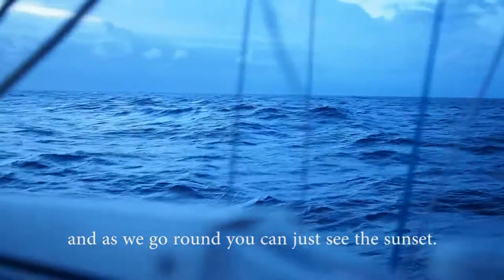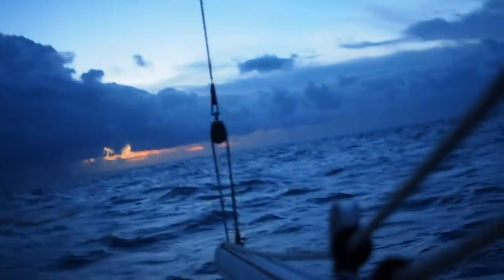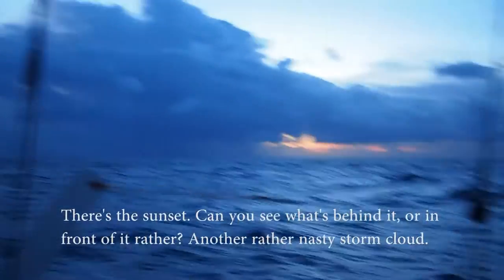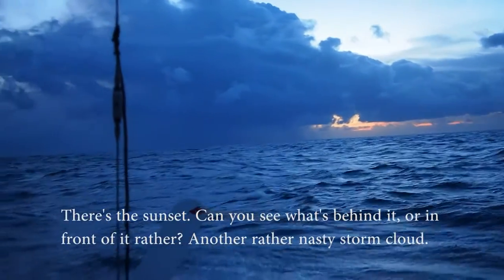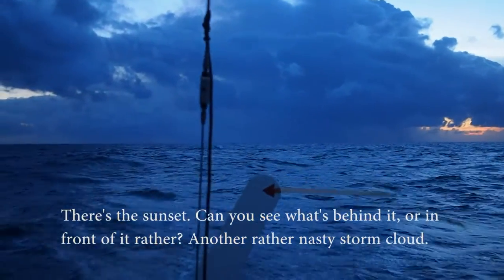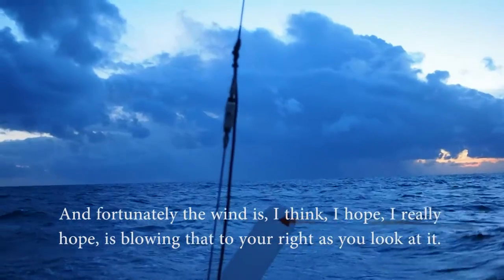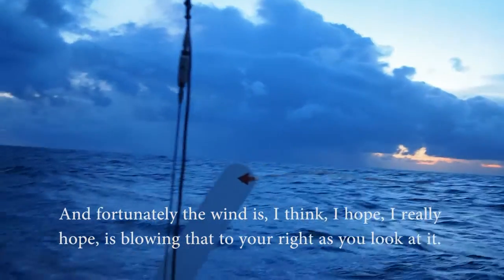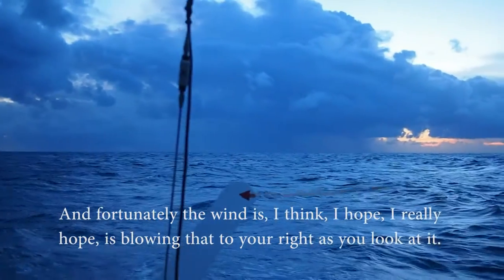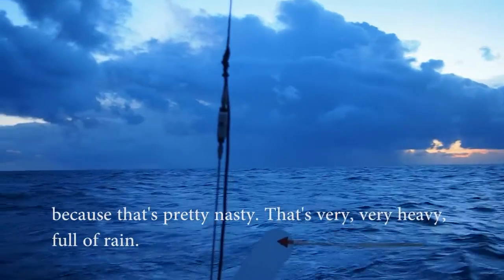As we go round you can just see the sunset. There's the sunset — can you see what's behind it, in front of it rather? Another rather nasty storm cloud. Unfortunately the wind, I think — I hope, I really hope — is blowing that to your right as you look at it. Because that's pretty nasty, that's very, very heavy, full of rain.